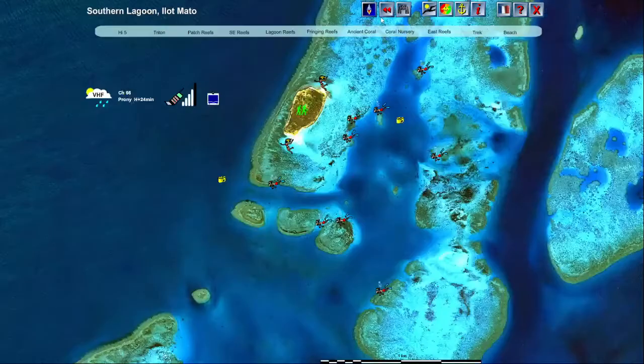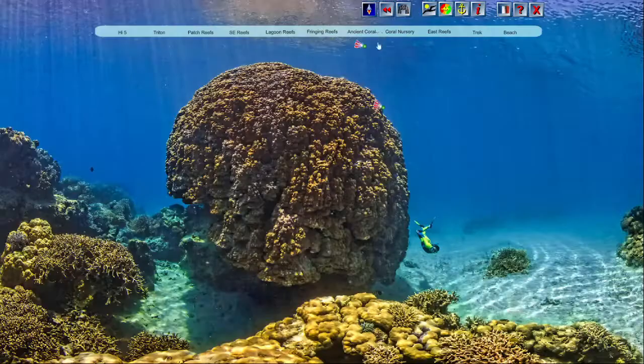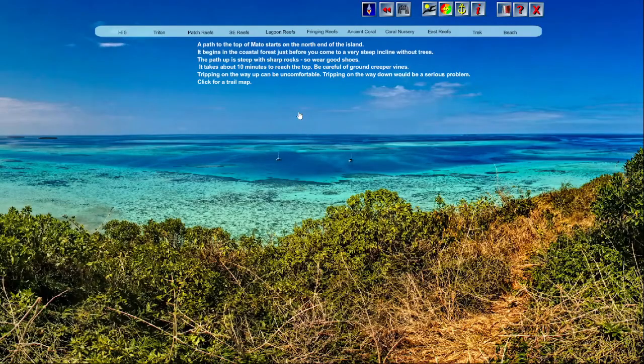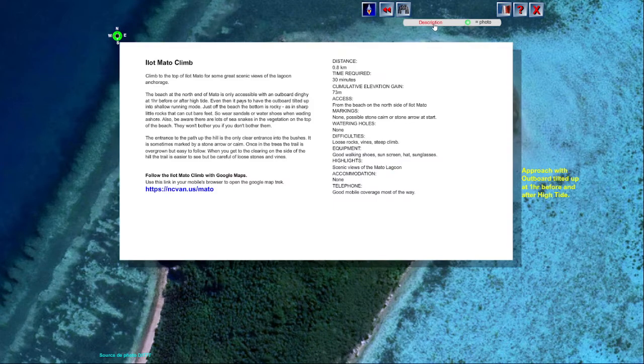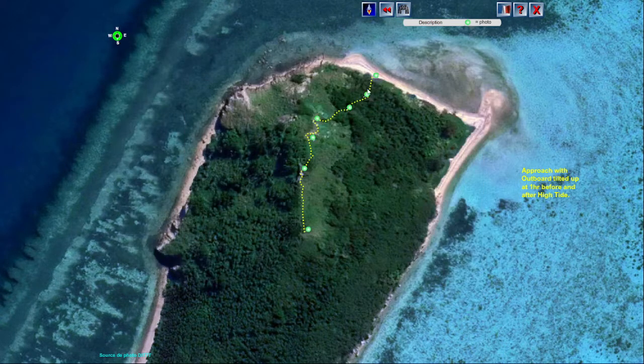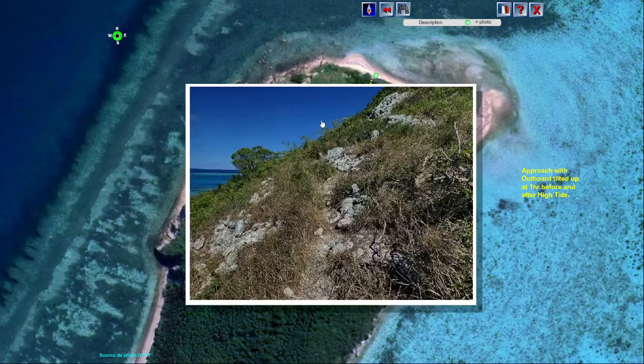Sometimes, when viewing a topic like this trek to the top of Matto Island, you'll go to a separate page with information about that activity and additional images. You'll use the back icon to go back to the original view.